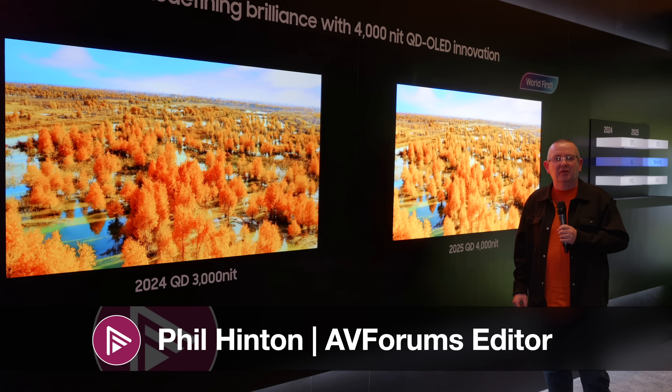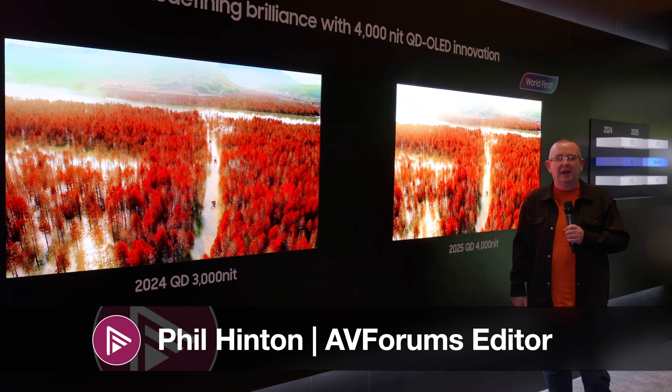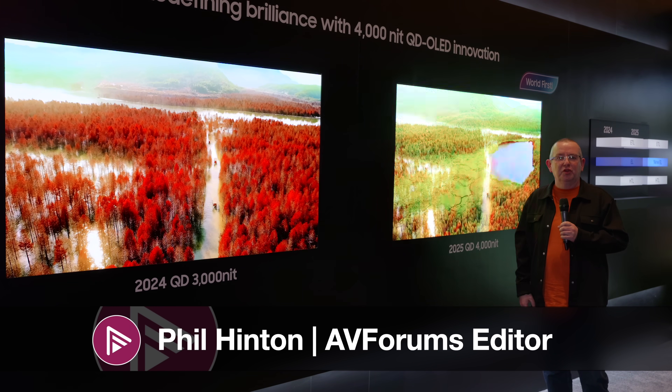Hi, this is Phil Hinton, welcome back to our continuing coverage from CES, brought to you by MPB. We're in front of QD OLED.